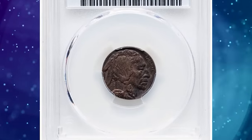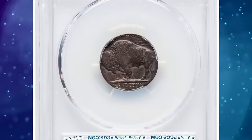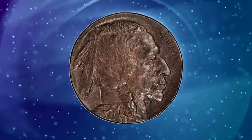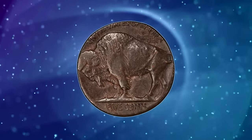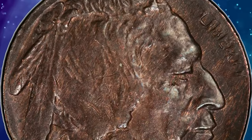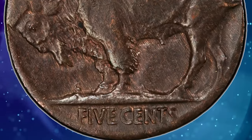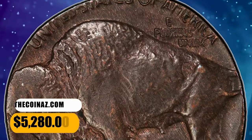1920 Buffalo nickel struck on a cent planchet. Over the years, Heritage has auctioned two dozen or so 1920 Buffalo nickels struck on cent planchets. It appears that a bin of cent planchets was inadvertently fed into a press striking nickels that year, and a number were struck before the mistake was recognized by the coiner. The present wrong planchet error made its way into circulation but displays only a hint of wear. The strike is soft on the bison's hair, though the devices are fairly sharp overall. It was sold for $5,280.